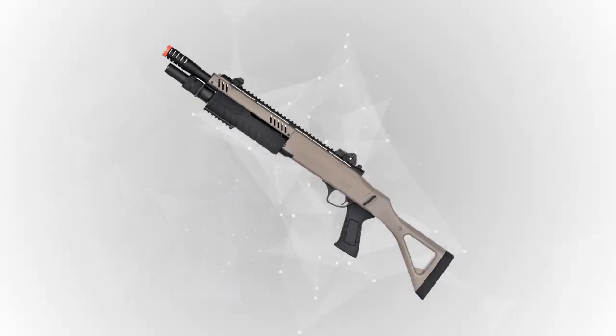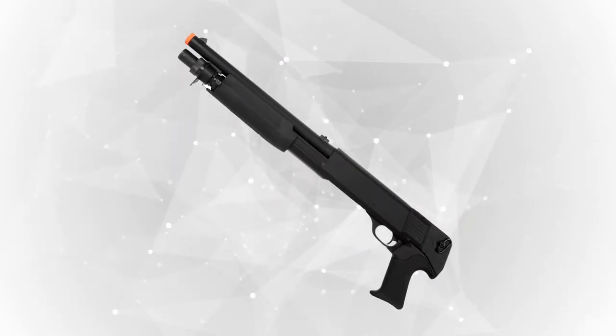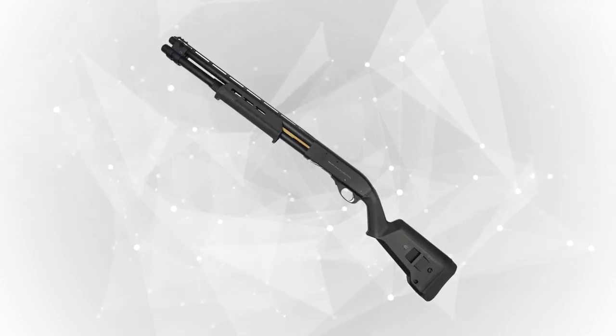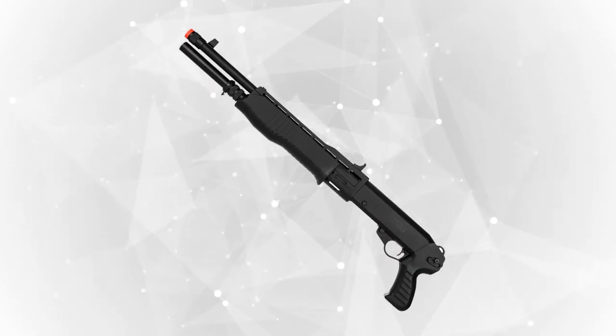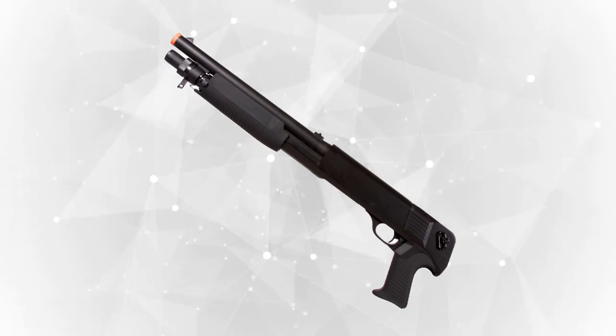Before you consider buying an airsoft shotgun, know that there are plenty out there, but not all of them are as reliable and accurate to help get you through the game. Our team has reviewed five of the best airsoft shotguns to help you find the one that suits your needs. Join us as we introduce the top-rated and most reliable airsoft shotguns on the market today.